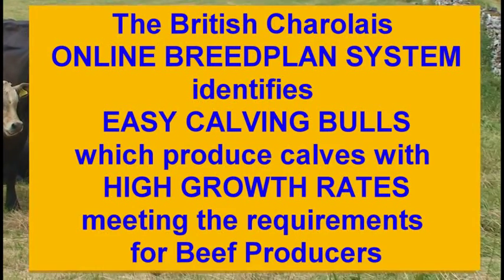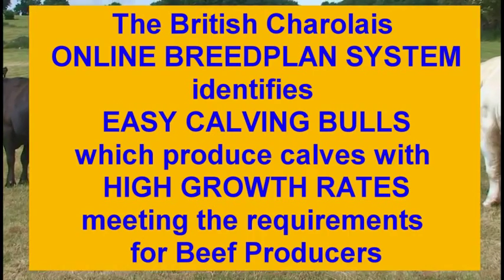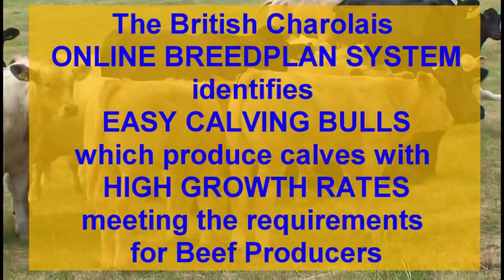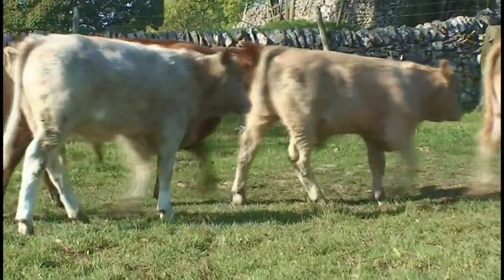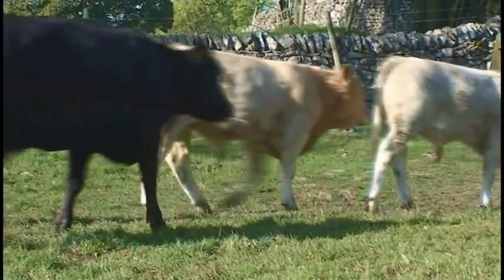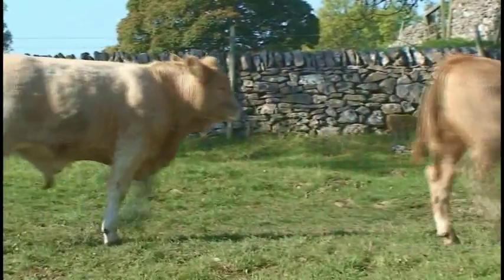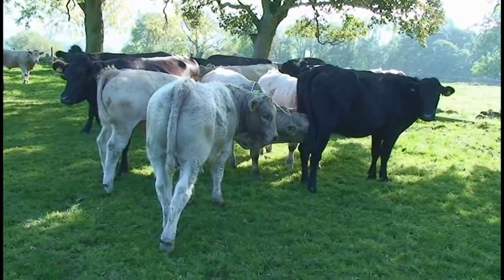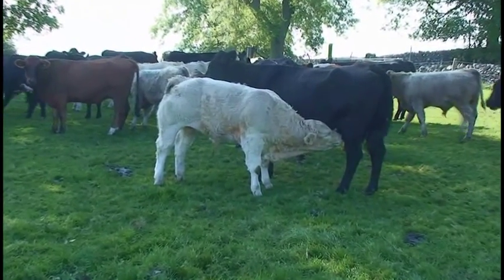I'm an upland farmer with a spring calving suckler herd who's been producing Charolais calves for the last 20 years. I moved on to the Charolais to improve the performance of my calves. I sell them on to repeat buyers for finishing, because he has found the genetics in the calves have the ability for fast, efficient growth which hits the top specification required by the abattoir.